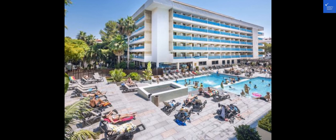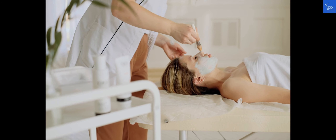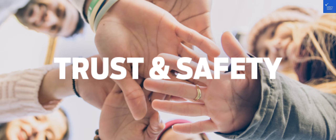When it comes to leisure, this hotel boasts two pools for guests to enjoy, perfect for a refreshing dip under the sun. The nearest beach, Capellans Beach, is just a short walk away, offering stunning views and sandy shores for relaxation.